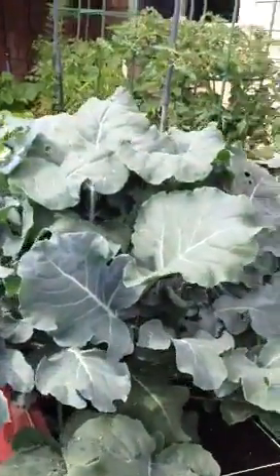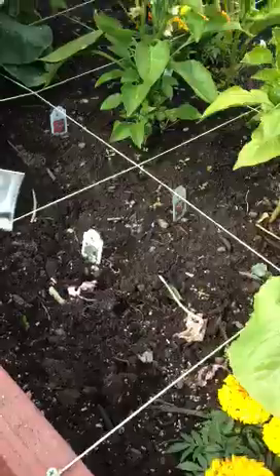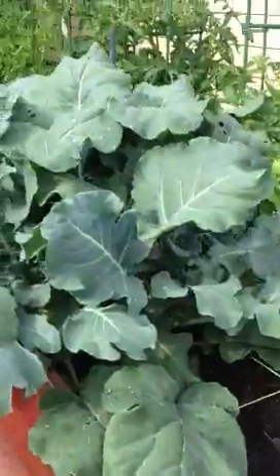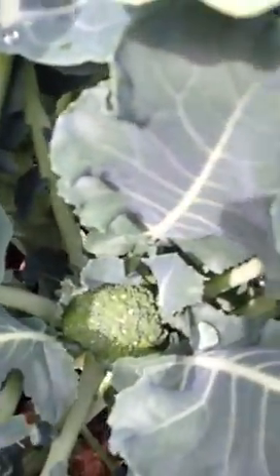I've got broccoli here which has completely taken over. I had another section of broccoli here which I pulled the majority of yesterday because it's just too much — too big for the garden for as much as I have. But if you look down in here, you can see it's starting to form broccoli.